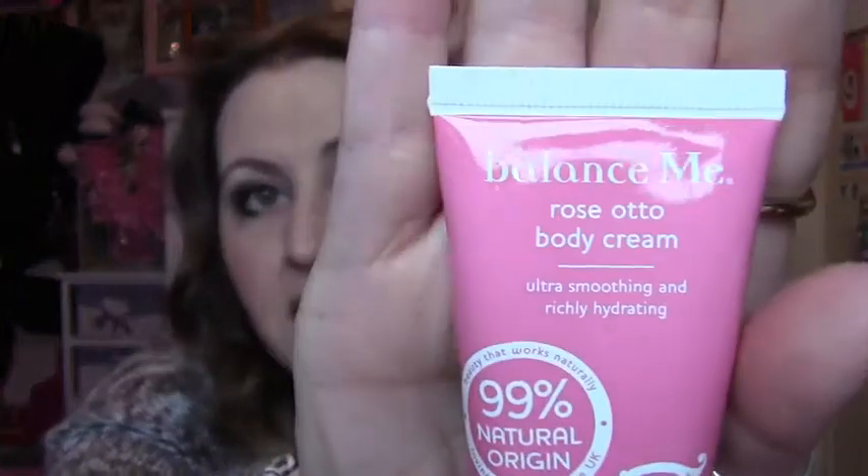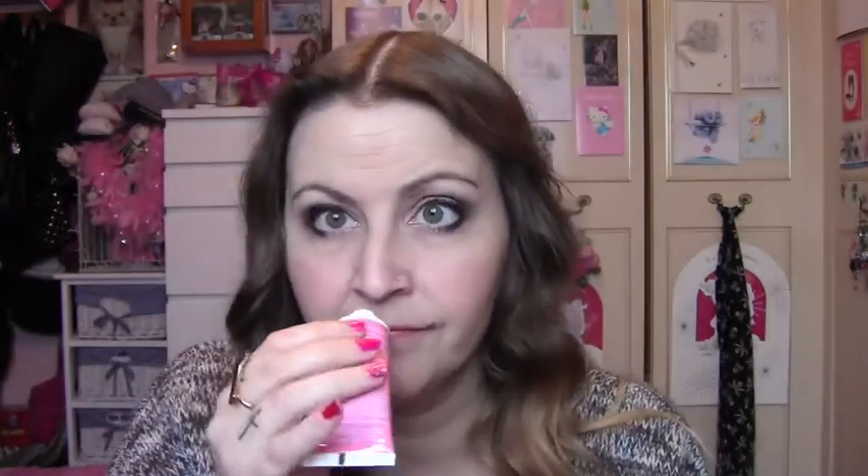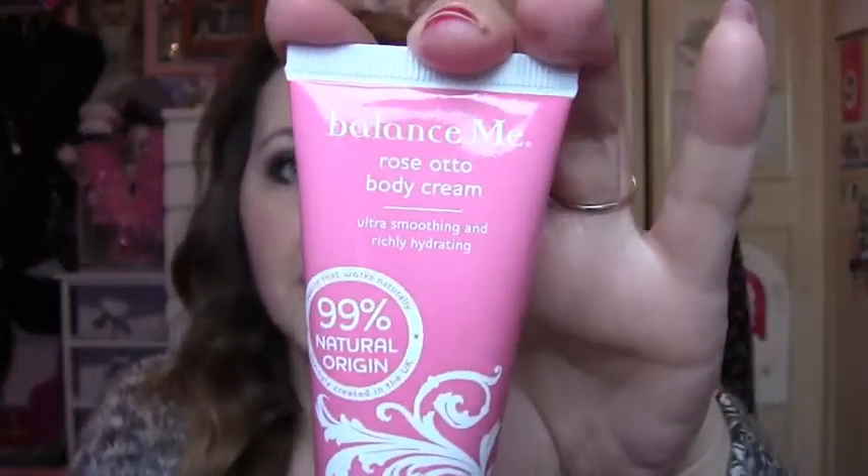Then I got this Balance Me Rose Otto Body Cream — Ultra Smoothing and Richly Hydrating. This is a 30ml. I'm not too keen on this. I haven't taken the seal off but you can still smell it through the wrapper. Again, this is rose. I do not like the smell of this at all, so I won't be using this. If it had a different smell I'd probably love it, but I'm not even going to attempt to open and try this because I know I'm just not going to like the rose smell.